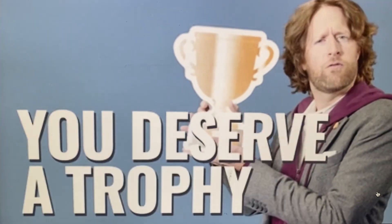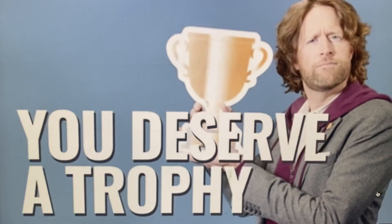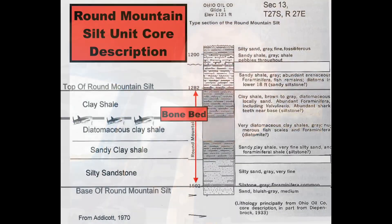Today I'm in Bakersfield, California — actually just north of it at a place called Shark Tooth Hill. This is considered one of the most important Miocene fossil beds, not only in the United States, but in Southern California. The bed units we're going to be looking at are approximately 15 to 16 million years old.